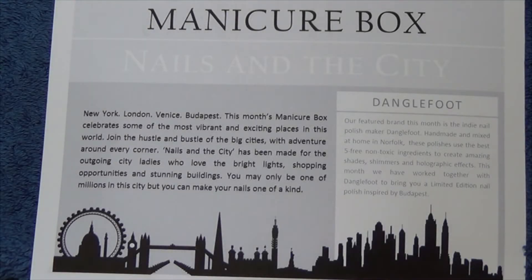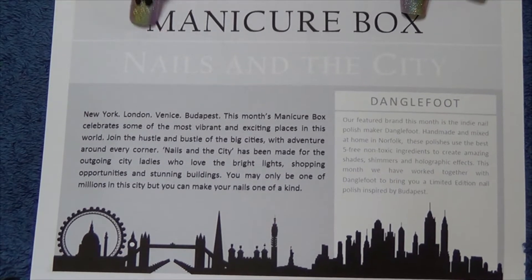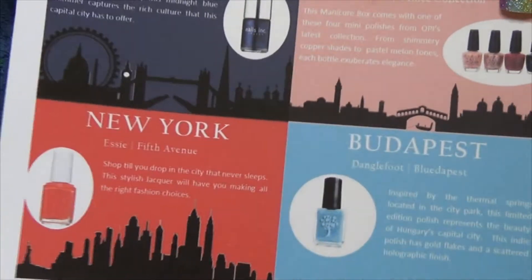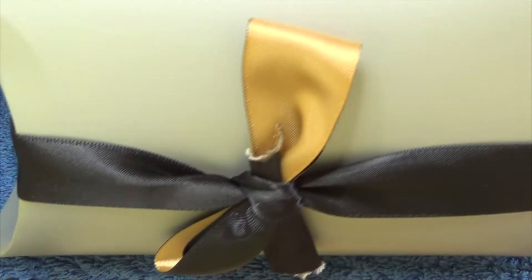Hi guys, so it's time for me to open up this month's manicure box from Coloristic. As you can see, their theme for this month is Nails and Desai. On the back of this card it will show you the colors you're getting included. I'd just like to show you the packaging it came in this month — they do such cute boxes every month. This one's been tied up with a ribbon, so let's open it up and go through what's inside.